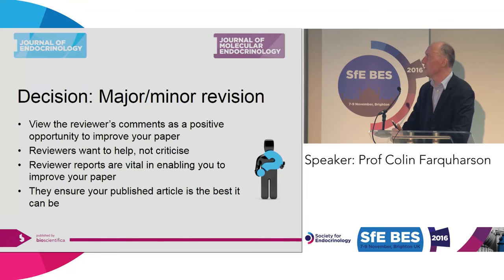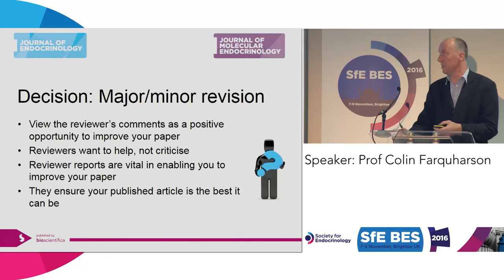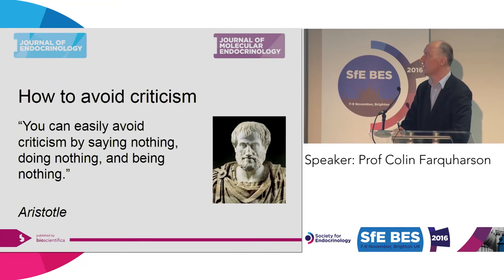What you want to do is view the reviewer's comments as a positive opportunity to improve your paper. Most of the time, reviewers do not have an axe to grind — they want to help you and not criticise. Don't take their comments personally. That's why it's sometimes good to read the comments, put them away, and then come back to them. Don't act impulsively. Reviewers' reports enable you to improve your paper and ensure your published data is the best it can be. As Aristotle said: if you want to avoid criticism, do nothing, say nothing, and be nothing — but you'll never get a paper published. So put your neck on the line, submit your data and your script, and wait for the feedback.